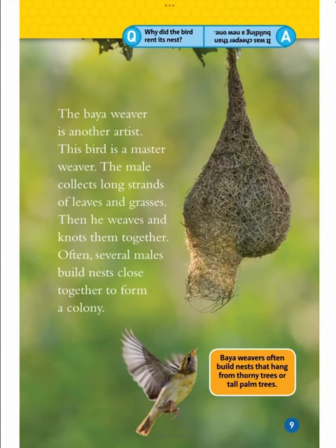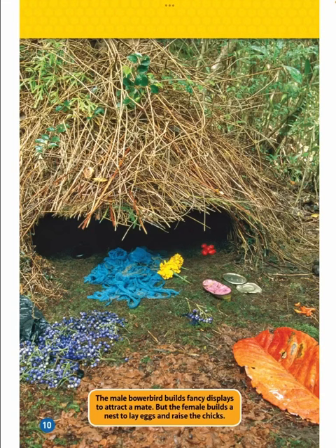The bio-weaver is another artist and a master weaver. The male collects long strands of leaves and grasses, then he weaves and knots them together. Often, several males build nests close together to form a colony. Bio-weavers often build nests that hang from thorny trees or tall palm trees. Why did the bird rent its nest? It was cheaper than building a new one.